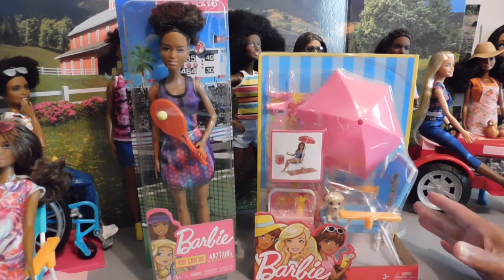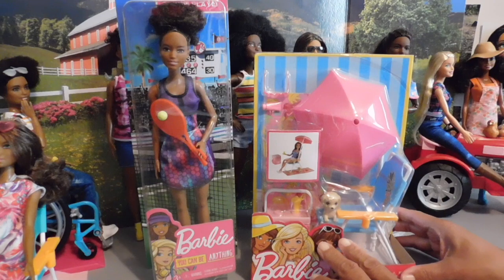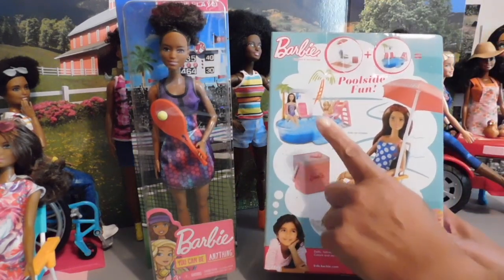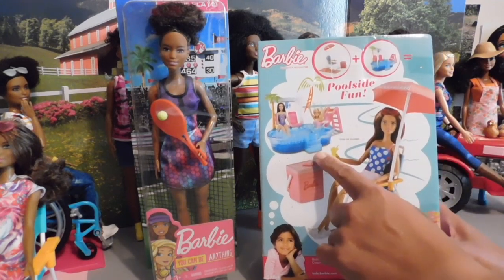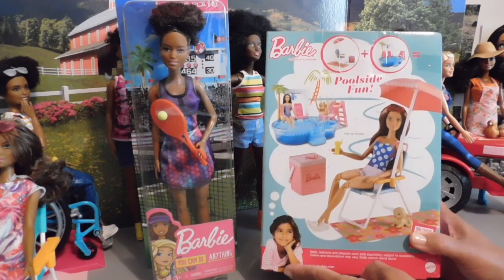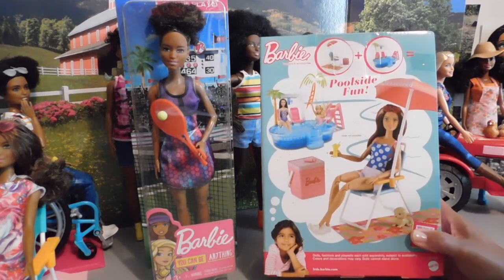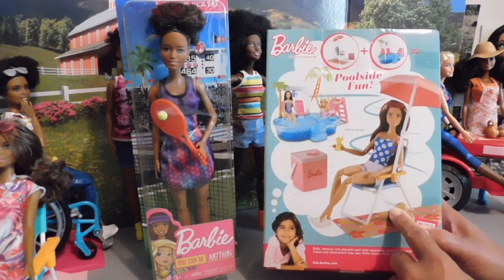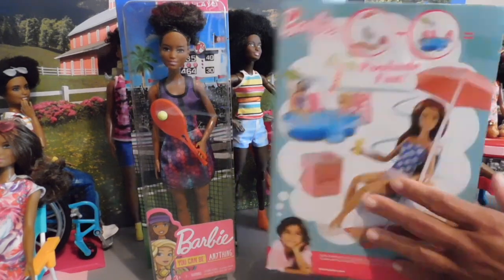I have here the poolside set — I picked this up last year at my local Walmart. It's really cool, it's got a lot of nice things and it also has a pool in this collection, but my local Walmart never got that pool in. I've seen it online at Amazon. I think I got this little set on sale for like $4.50 — about $5 — you can't beat that price.